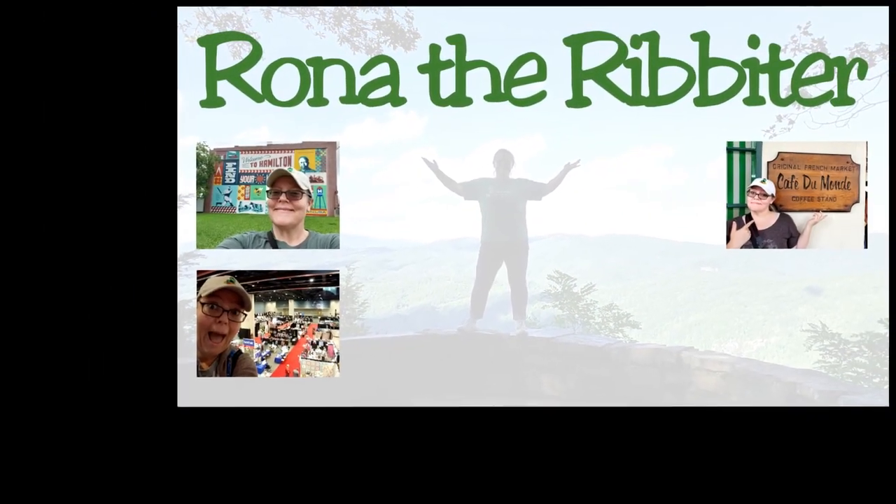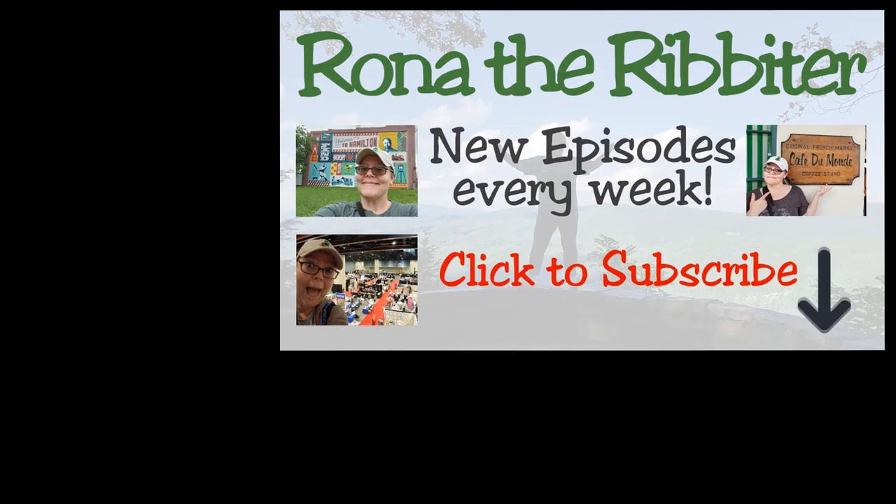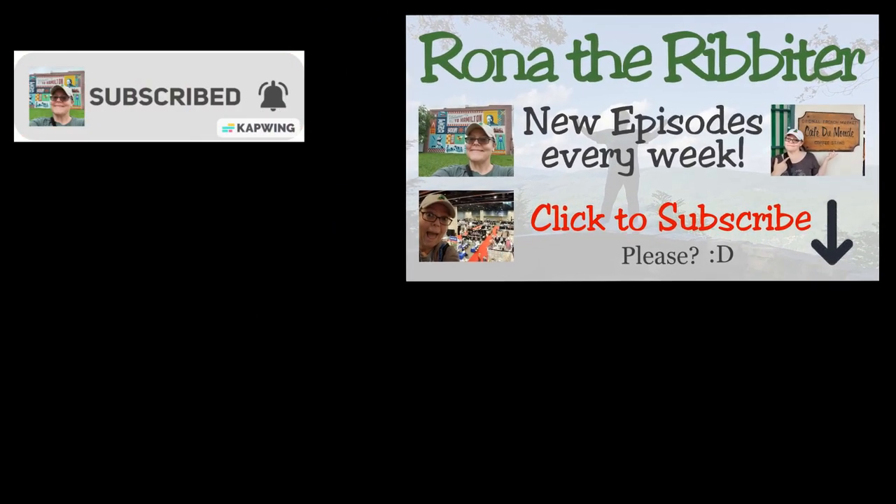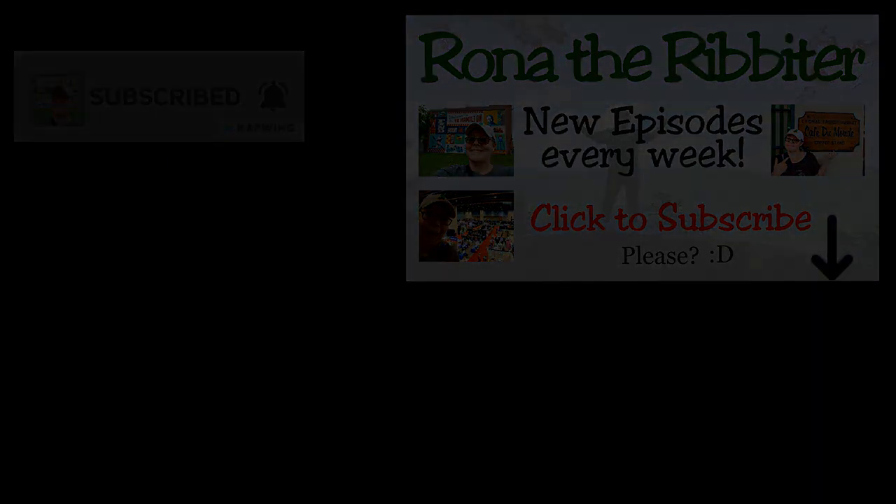Thank you so much for watching this episode. If you enjoyed the video and would like to see more, hit that subscribe button and notification bell so you don't miss an episode. As always, my friend, happy quilting.